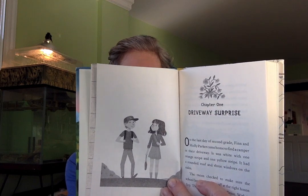Chapter one: Driveway Surprise. I like that they have all over the continent where they might be going. On the last day of second grade, Finn and Molly Parker came home to find a camper in their driveway. It was white with one orange stripe and one yellow stripe. It had a rounded roof and three windows on the sides. The twins checked to make sure the school bus had let them off at the right house. Yep, this was 24 Birchwood Drive with its hunter green mailbox out front and purple johnny jump-up flowers in the window boxes. But you couldn't see the window boxes now — they were blocked by the camper, which was as big as a boat.